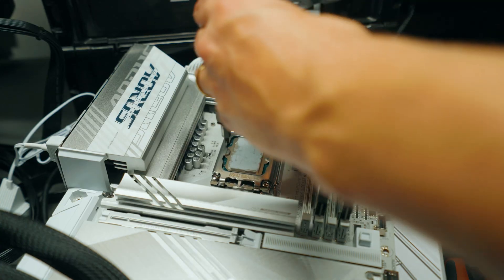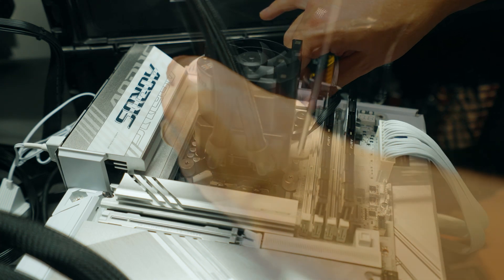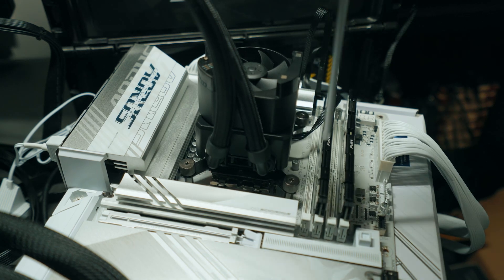The wattage can be pushed quite high, but it is definitely more efficient than the previous generation. I'd go as far as saying it's more efficient than even 12th gen, which already looked quite efficient compared to 11th gen.